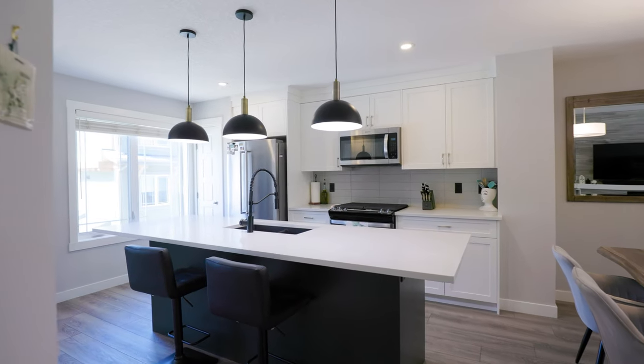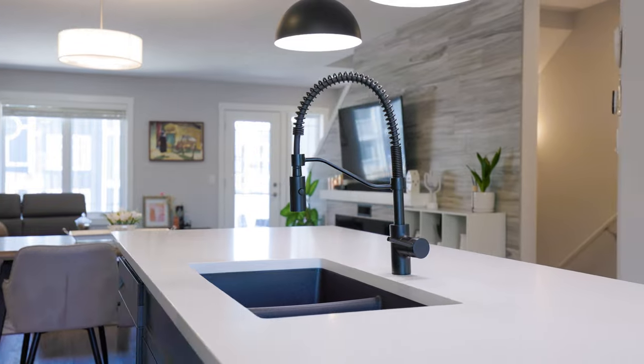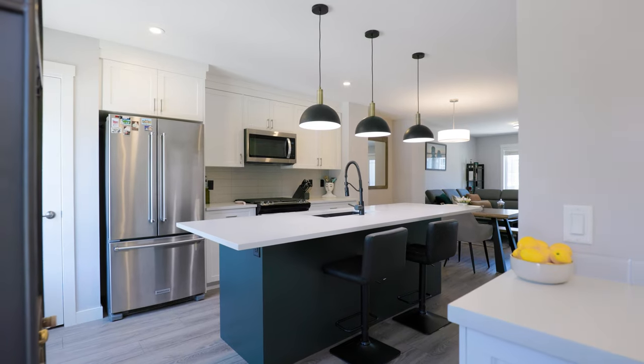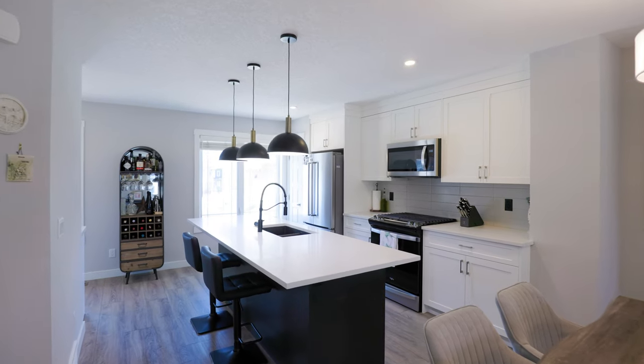Your kitchen, timeless in design, boasts subway tile backsplash, quartz countertop, sill granite details, and is all centered around an extravagant island with seating for four.